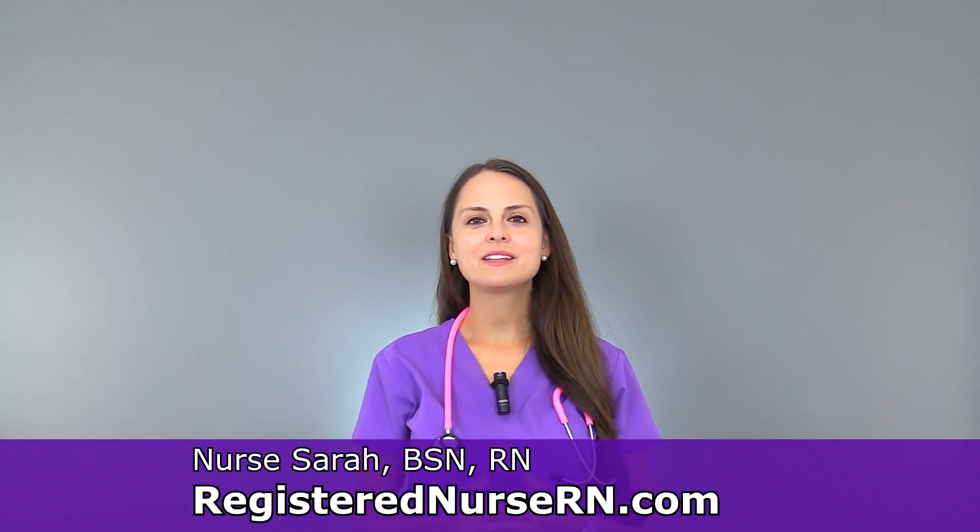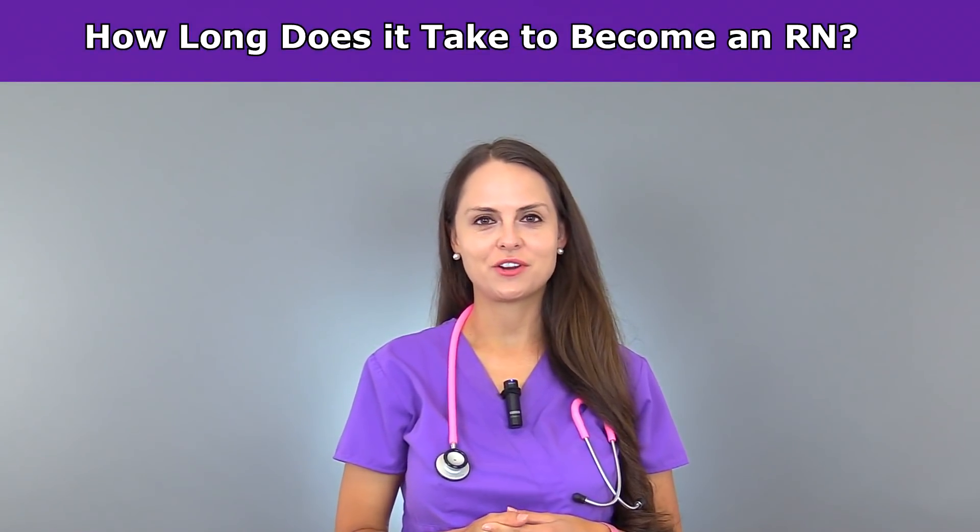This is Sarah with RegisteredNurseRN.com and in this video I'm going to answer a common question I receive: how long does it take to become a registered nurse?